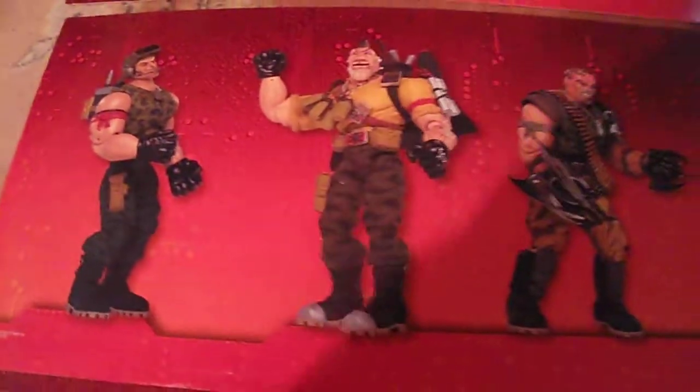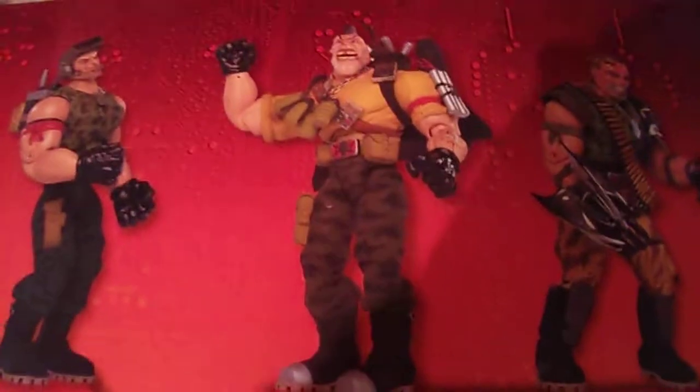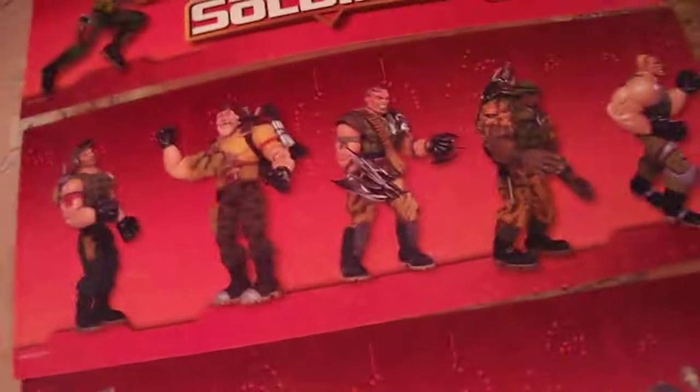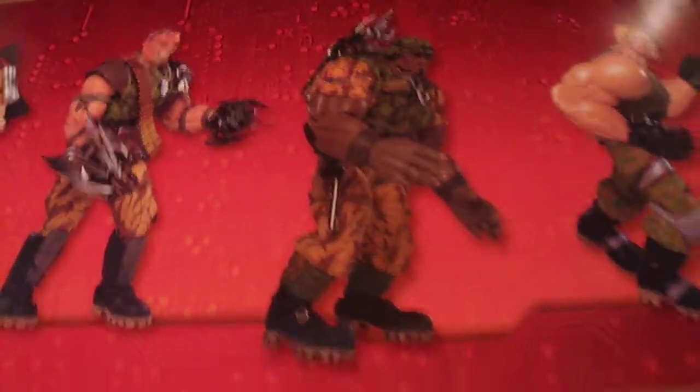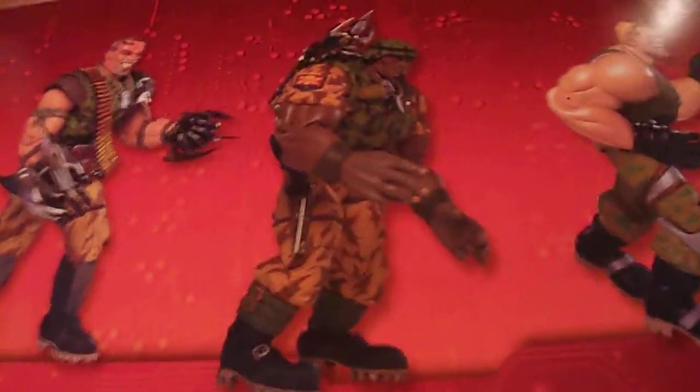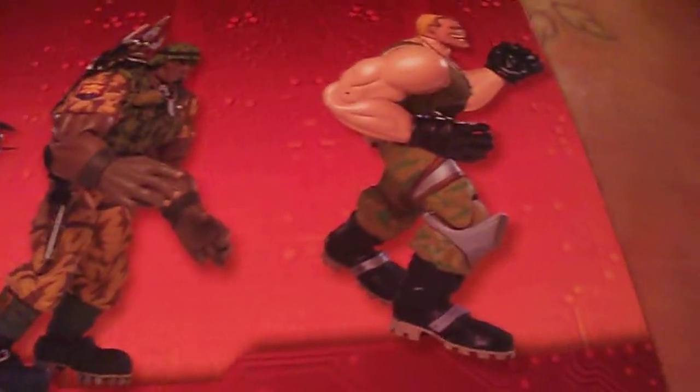We got Link Static, Nick Nitro. These things are cool because it's like an actual picture of the puppet. And we got Kip Kilgan, Butch Meat Hook, and then we got Brick Bazooka.